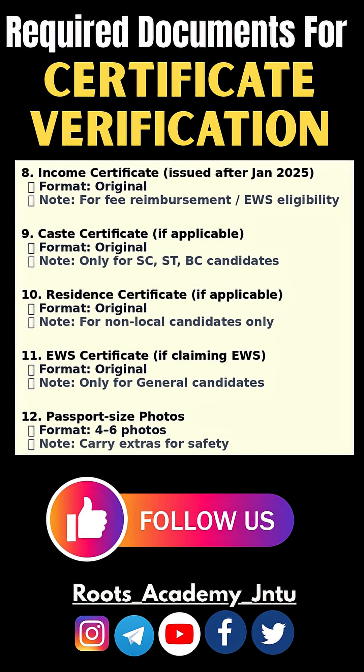Passport size photos — carry extras just in case. Stay ready, stay ahead — save this post and share it with your friends.